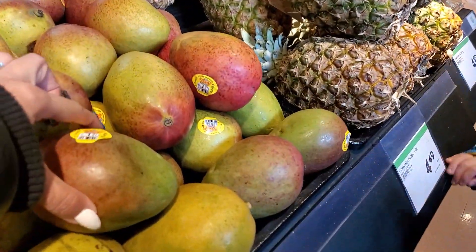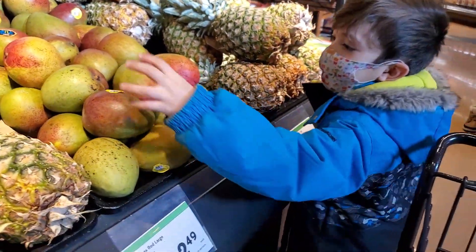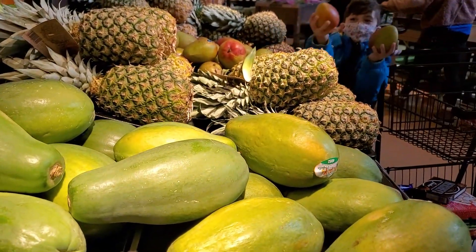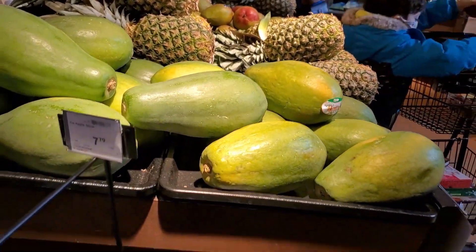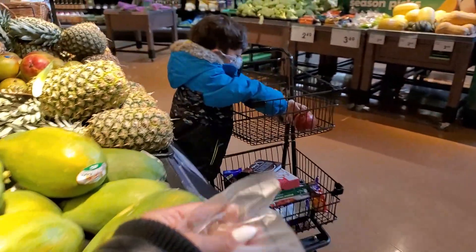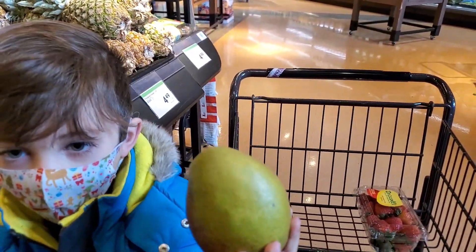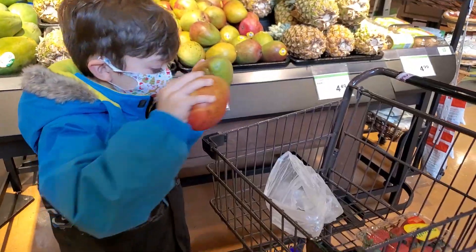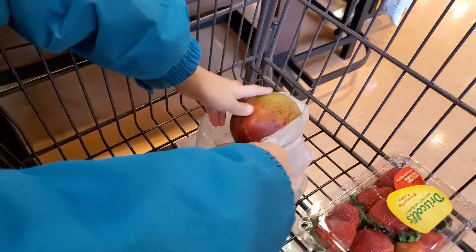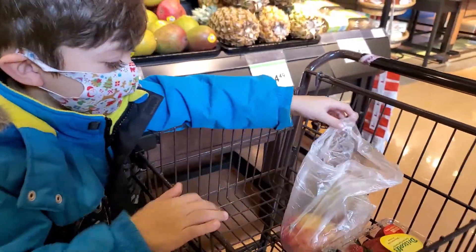Oh, maybe those mangoes are better. Yeah, they are! Okay, get a bag first — two mangoes. Okay, you have to get a bag and put them inside the bag. Zach loves mangoes, soft ones, yes!